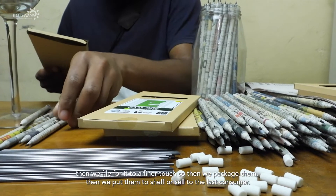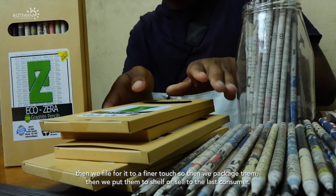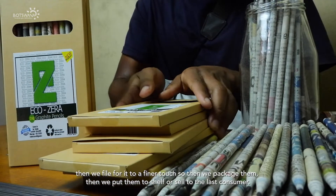Then we file it for it to have a finer touch. Then we package them, and then we put them to shelf or sell to the end consumer.